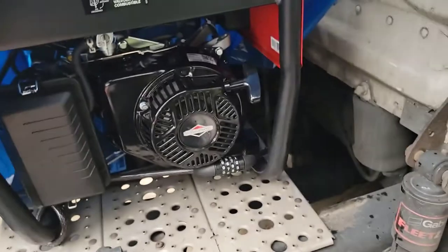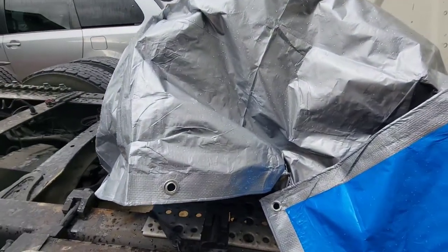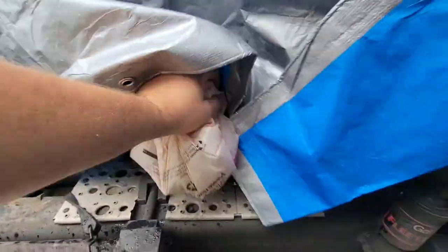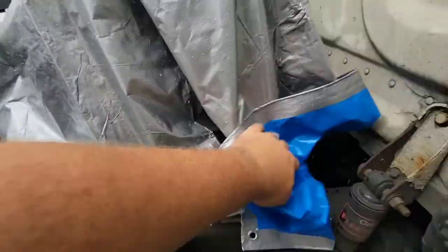I got this kit — it comes with the tie-downs for this and stuff like that. We're going to put the gas can back here too. There's that. Wish me luck.